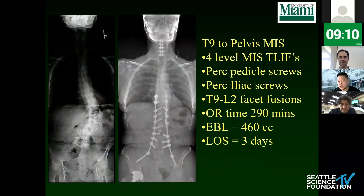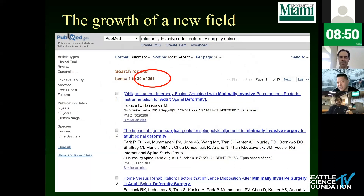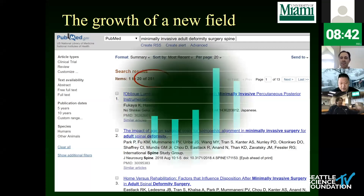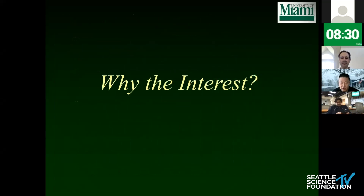This is a typical case — the kind of challenge we're up against. How do you do this MIS? This case was done T9 to the pelvis, largely with PERC and MIS TLIF. That's the kind of goal we want to get you to if you're interested in MIS deformity surgery. The field is growing — this PubMed search shows the body of literature has grown year on year, with many faculty participating in building that literature on limitations and evolution of techniques.